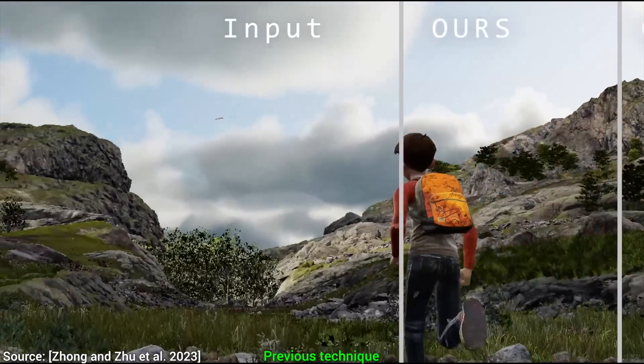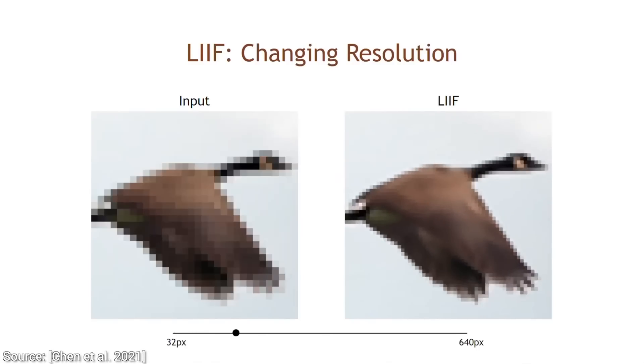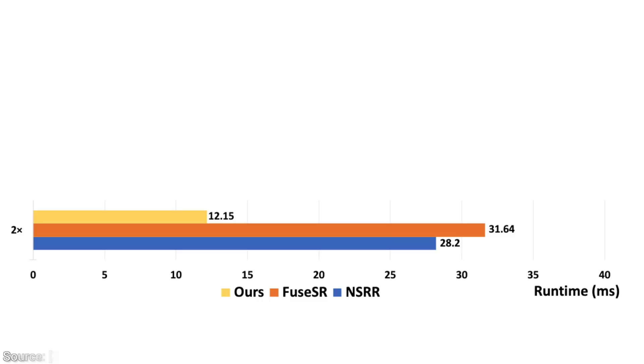Dear Fellow Scholars, this is 2 Minute Papers with Dr. Károly Zsolnai-Fehér. A previous method from just 3 years ago took more than 100 milliseconds per frame, which is only 10 frames per second just for super resolution — and we haven't even rendered the game, so that is clearly not practical. It wouldn't fit easily on this chart because the bars would be so long. The new technique is almost 10x faster than that — that is stunning.